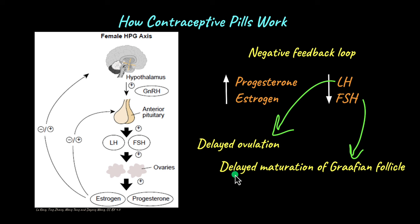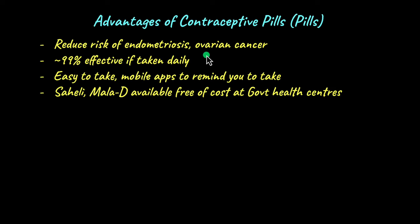Now let's look at some advantages and disadvantages of contraceptive pills. Apart from being excellent methods of birth control, contraceptive pills also reduce the risk of conditions like endometriosis and ovarian cancer. They are highly effective — almost 99% effective — but only if taken daily or as prescribed by the doctor. They are quite easy to take. There are also mobile apps that remind you to take the pill. Some examples available in India are Saheli and Maladi, available free of cost at government healthcare centres. Saheli is the world's first contraceptive pill not made up of any steroid.